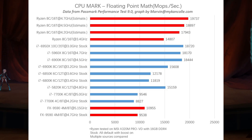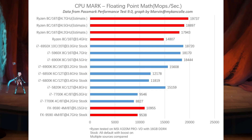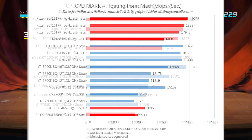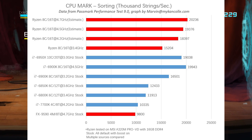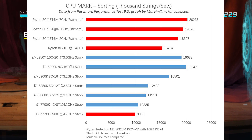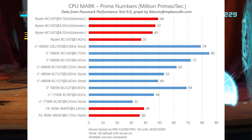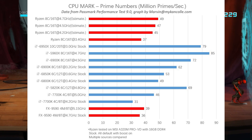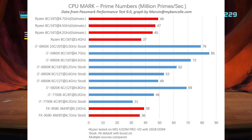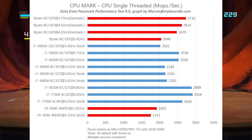Once you start scaling Ryzen to the clock speeds we're more likely hearing the CPU running at — around the 4GHz mark — performance becomes a lot more impressive. That's assuming clocks do scale linearly, or at least close to linearly; 90% is pretty close. AMD, I believe it was Lisa Su, said that Ryzen scales really well with clock speed. 'Really well' in my mind means around 85 to 90%, though that's down to your interpretation.